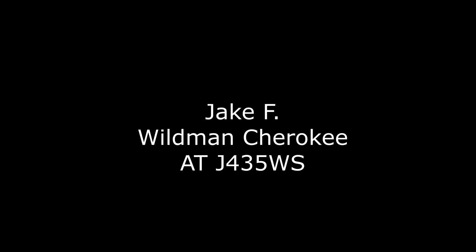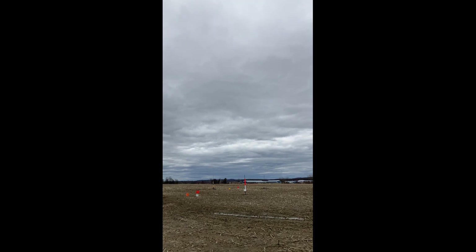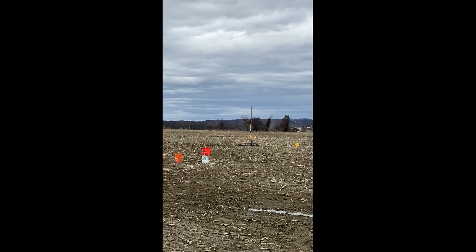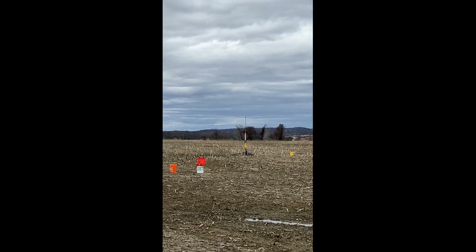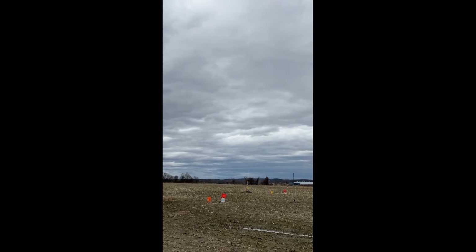3, 2, 1. Going in 5, 4, 3, 2, 1. By the way, I'm going in 5, 4, 3, 2, 1. Hey, it's a heads-up and a first flight. Anybody need to be ready? How is it going? 5, 4, 3, 2, 1.